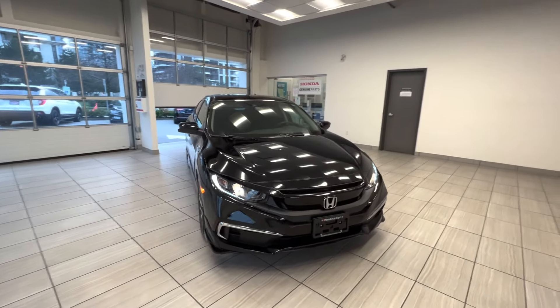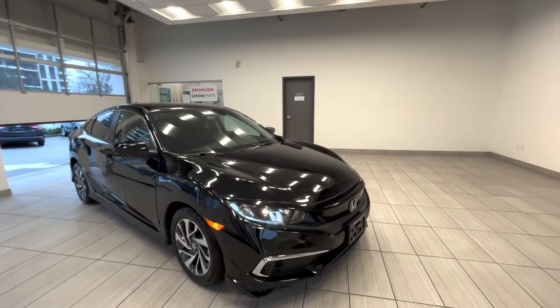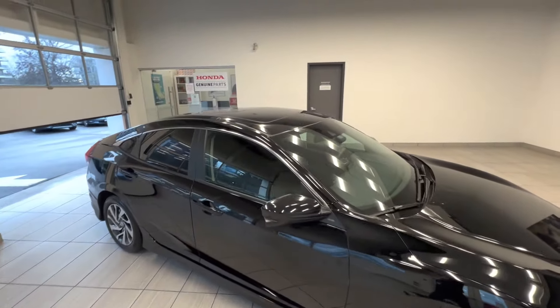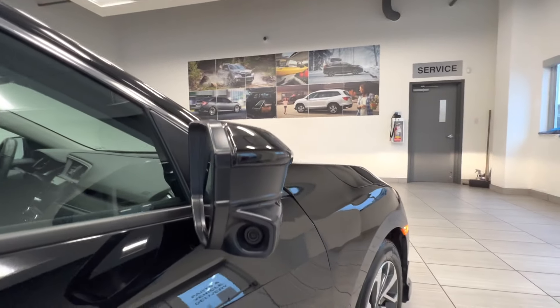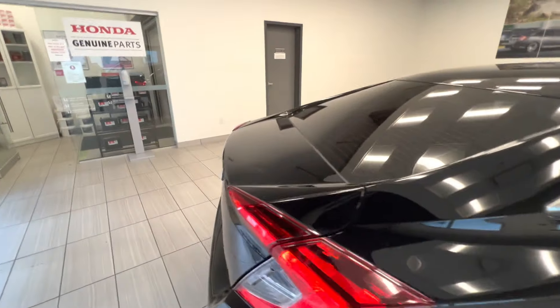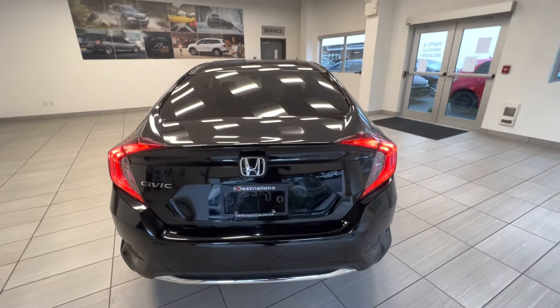This is a 2019 Honda Civic Sedan in Extreme trim. Here is the alloy wheel, sunroof on top, it has a rear-view camera, tinted windows for the rear passengers, and here is the back of the car.